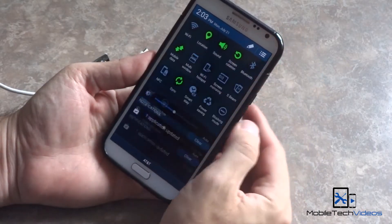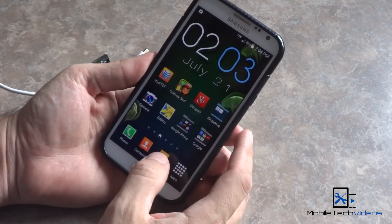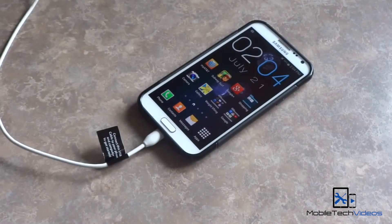The first one is charging your phone. By putting your phone in airplane mode, it allows it to charge much faster because it's not receiving radio signals, which drains the battery while it charges.